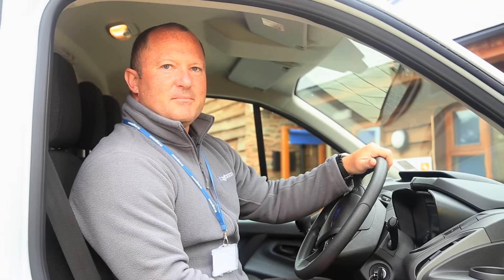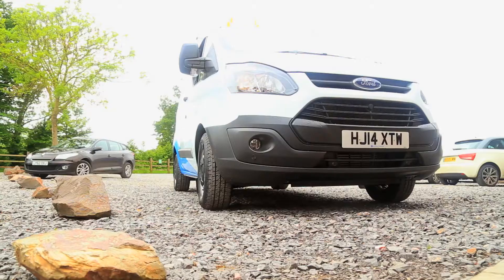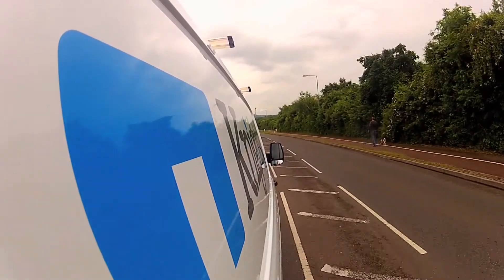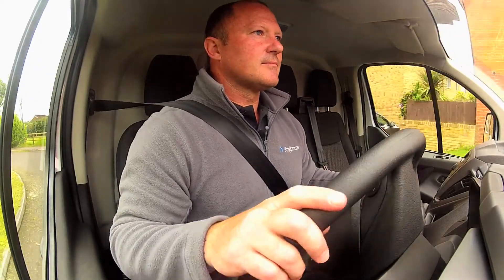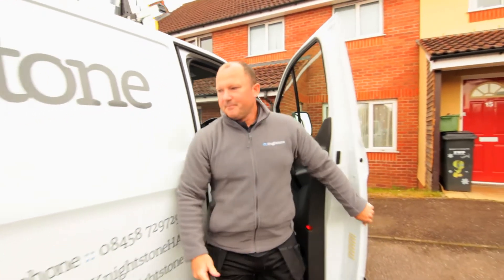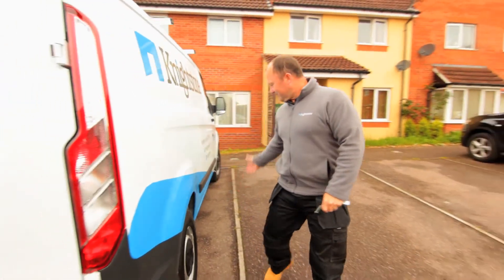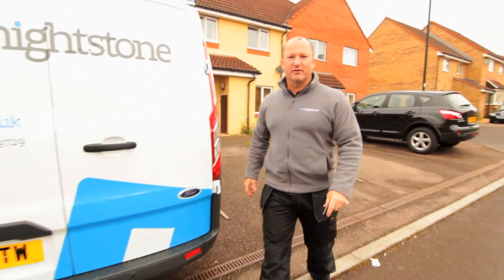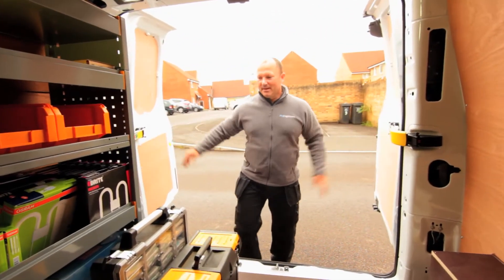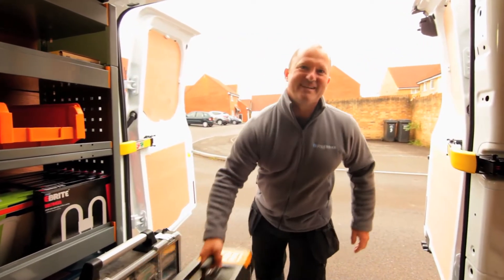My name's Brett, I'm one of the maintenance team working for Nightstone. Fresh jobs at nine o'clock and it's just really important to treat the resident as we'd like to be treated in our own homes. As you can see, the vehicle is nice, clean and tidy, and the parking is sensible on the tenant's driveway. We've got the right materials for the job and we've got the right tools for the job, so we're ready to go.